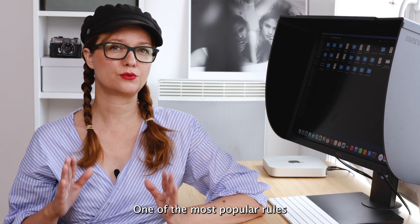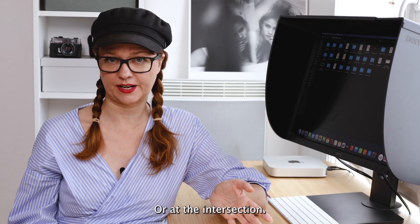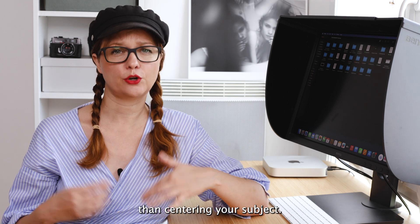One of the most popular rules in composition is the rule of thirds. Imagine your frame is divided into 9 equal parts by 2 horizontal and 2 vertical lines. The idea is to place your subject along these lines or at their intersection. This creates more interest and energy than centering your subject.